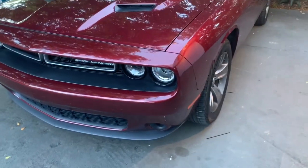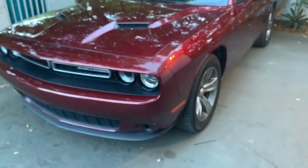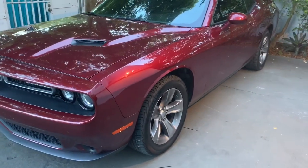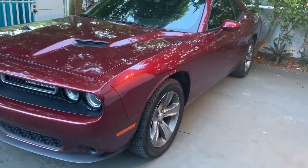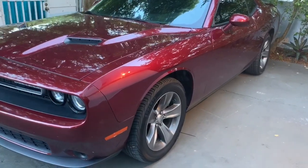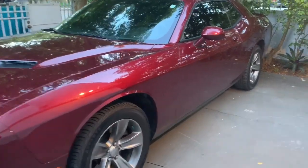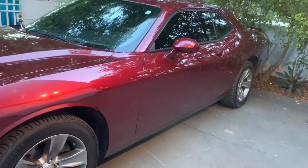We got a 2018 Dodge Challenger. We end up adding the shock sensor add-on to the factory alarm. There's the rims — they're hitting rims everywhere in this vehicle. In fact, I've seen car dealerships that show up in the morning and they got a bunch of these lined up with all the rims missing. This is a hot item here. They do go after these rims in these cars.